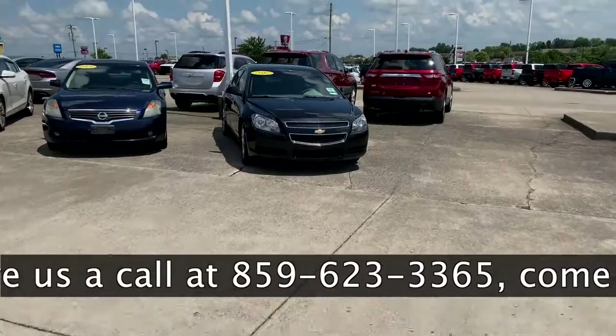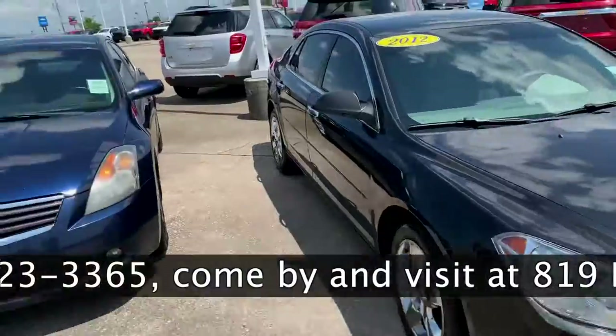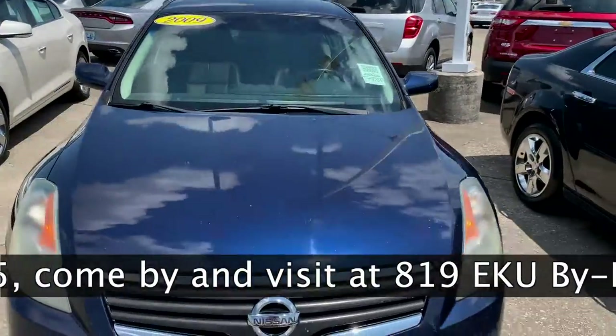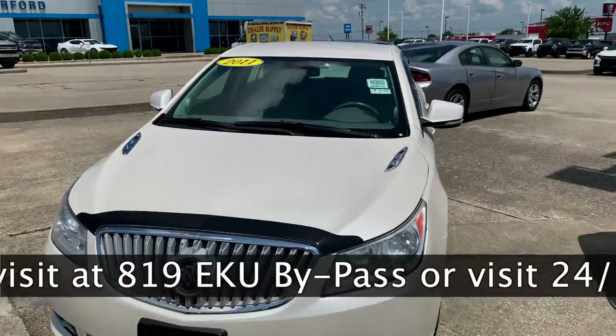We have a 2012 Malibu starting off here, a nice 2019 blue Altima, and a 2011 Buick LaCrosse.